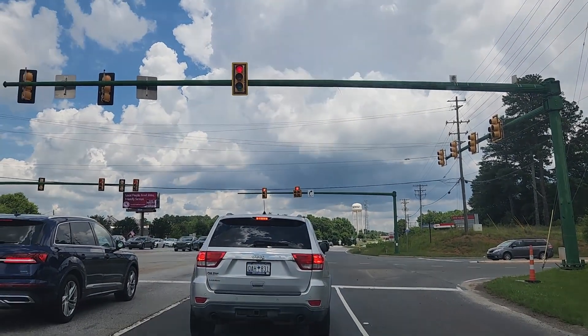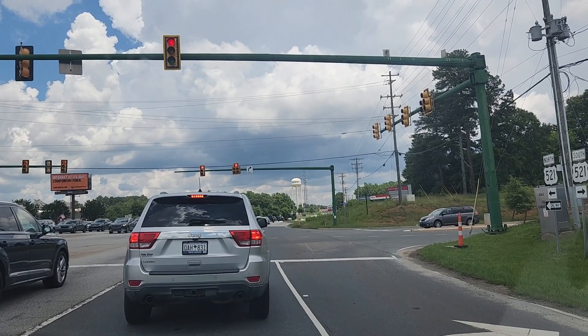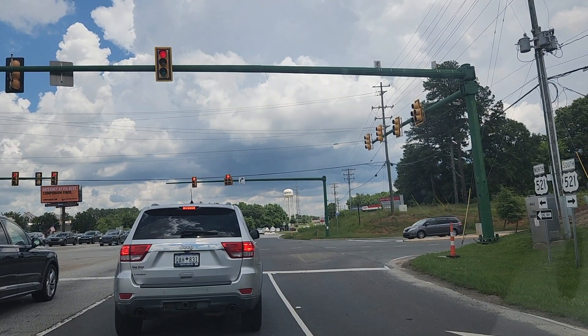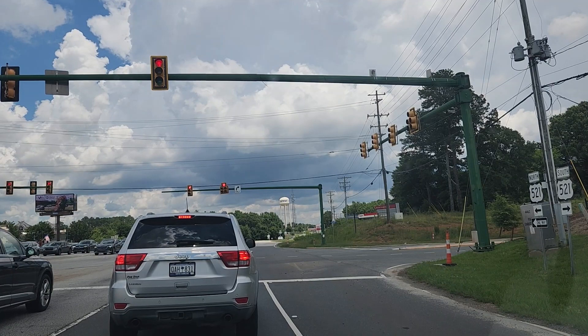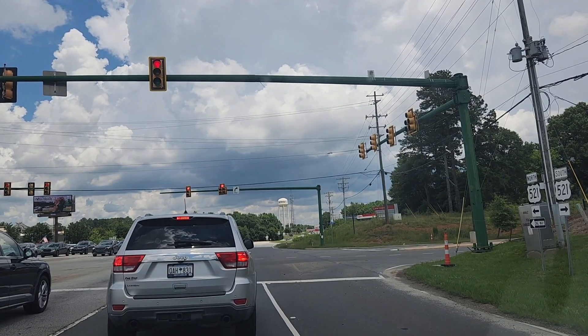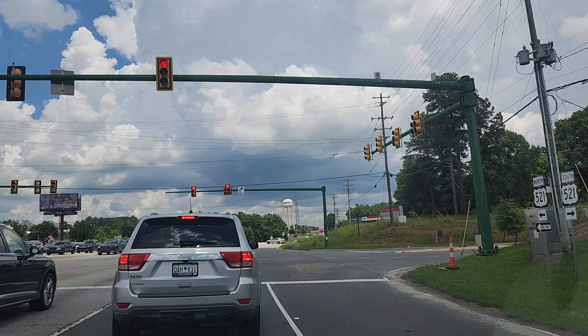Hey everybody, this is Angie from TourAngie.com and today I'm driving towards Charlotte. I'm in Indian Land on 521 heading north. I haven't showed you all this little section of Indian Land. At this red light on my other video I took a left, but today I'm going straight up into Charlotte.